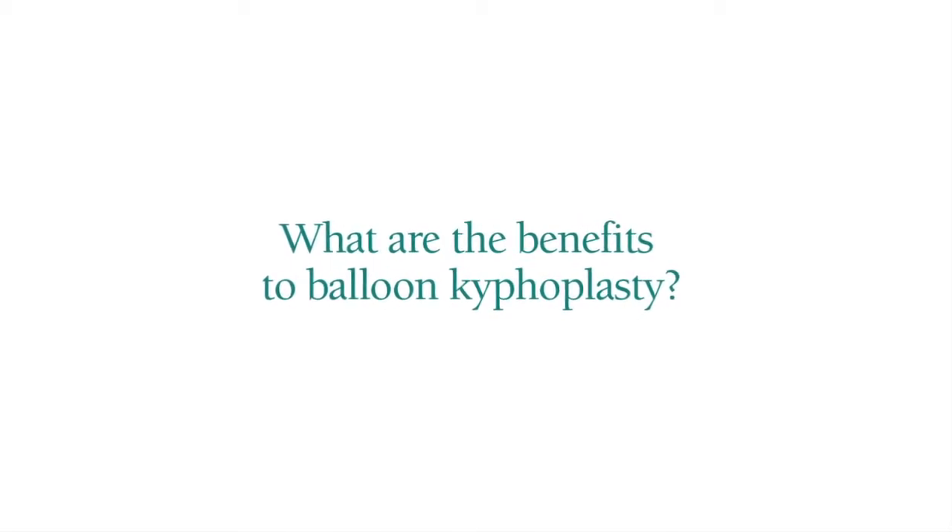The main benefit from kyphoplasty is pain relief — nine out of ten patients will have significant improvement in their pain. It also fixes the broken bone so it can start healing and reduces the deformity in the spine. This generally allows people to get back to their lifestyle again: eating right, taking care of their activities of daily living, and getting off narcotic pain medications.